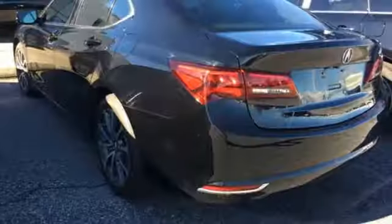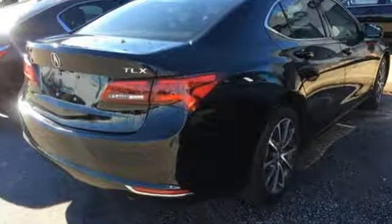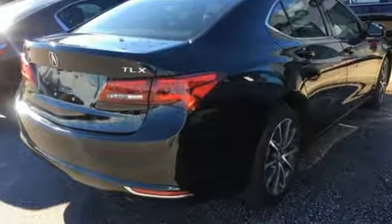A moonroof keeps it relaxing. Substantial power comes pleasantly balanced in this thrill ride, offering precision all-wheel steer, integrated dynamic system, and agile handling assist system. Thoughtful elegance overflows in this sensational ride.